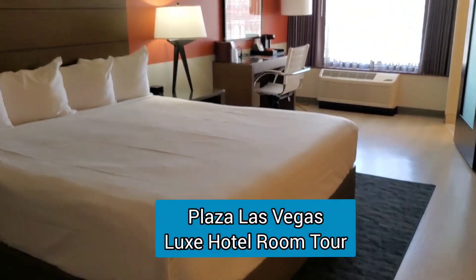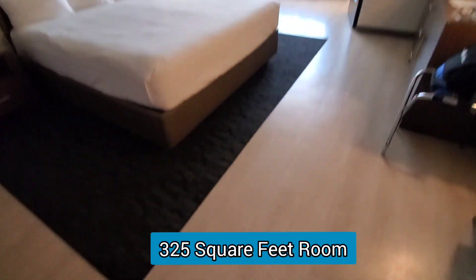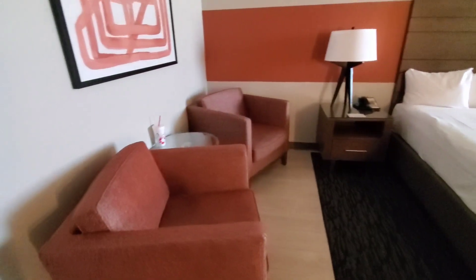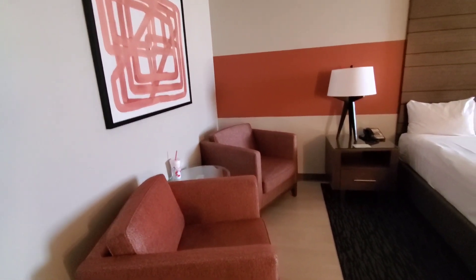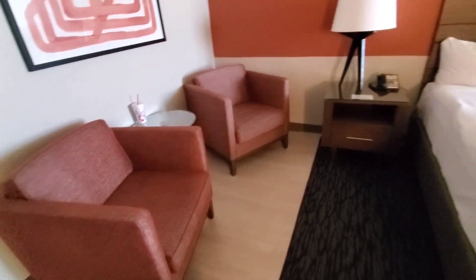We just got to our room at the Plaza — this is the Lux room. Nice and spacious. I like that there's no carpet; there's just a little floor carpet by the bed, which makes it feel cleaner to us. We don't have carpet in our house at all, and it helps a lot with allergies or asthma.